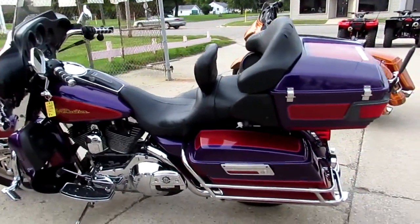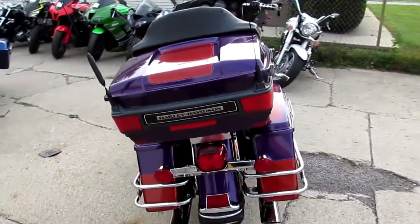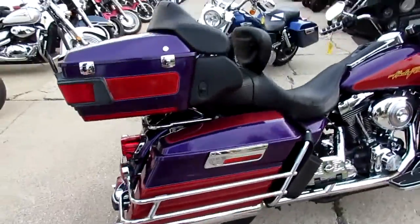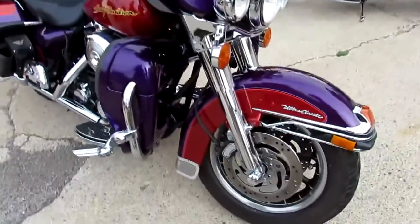Hey guys, it's Approval Power Sports. It's a beautiful fall day, there's lots of riding season left. Visit our website at approvalpowersports.com — we've got over 250 used Harleys, over 400 used bikes total. We'll show you in a second, we're panning around inside the showroom so you guys get an idea.